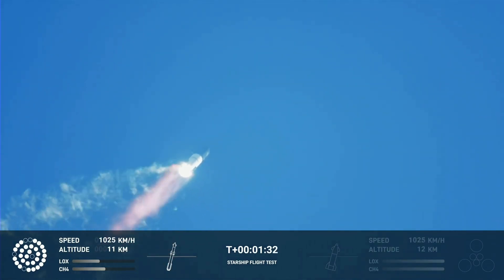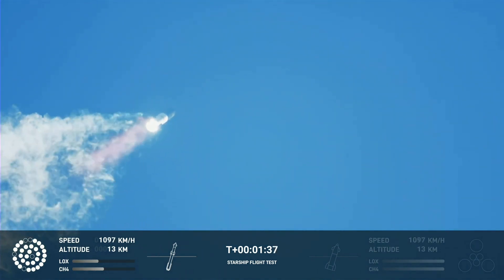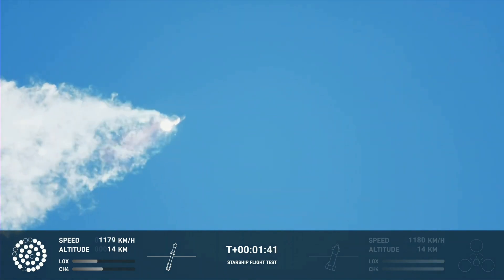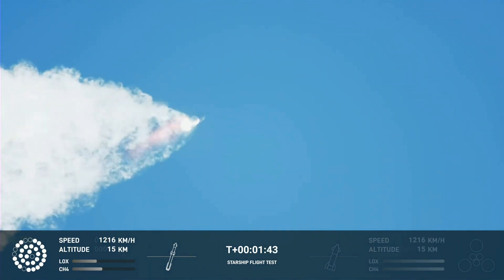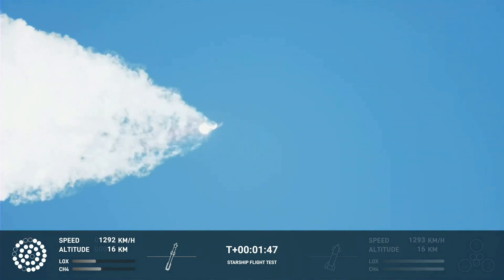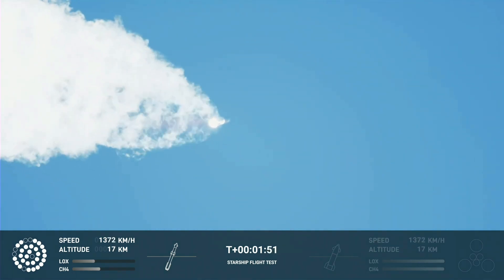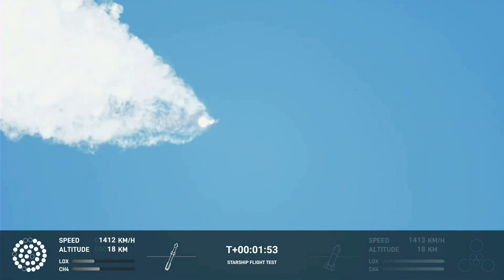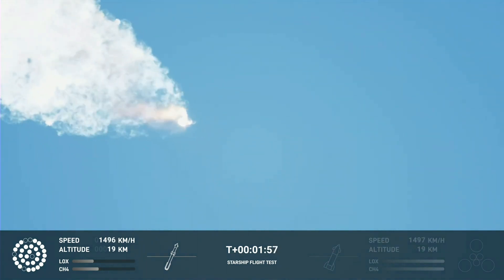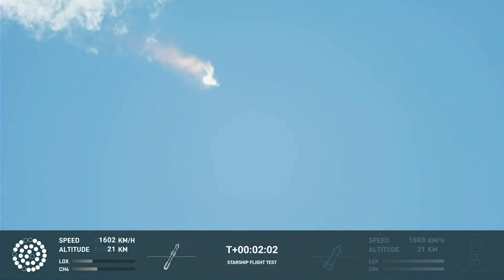Continuing to watch the first stage as we head downrange. 100 seconds into flight. Our next major activity is going to be shutdown of the first stage. Houston Tracking Station now acquiring the vehicle. With shutdown we will get separation of Starship and Super Heavy, and ignition of the Starship engines.